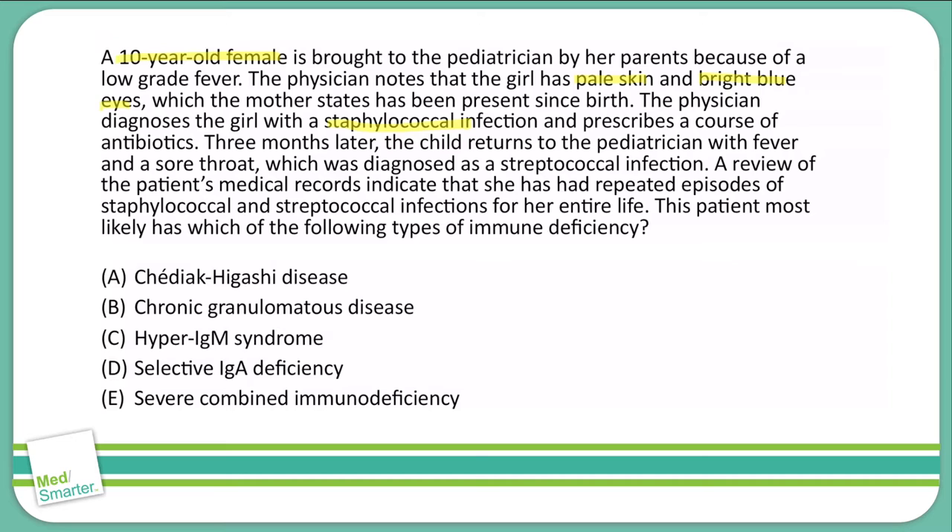Three months later, the child returns to the pediatrician with fever and a sore throat, which was diagnosed as a streptococcal infection. A review of the patient's medical records indicates that she has had repeated episodes of staphylococcal and streptococcal infections for her entire life.